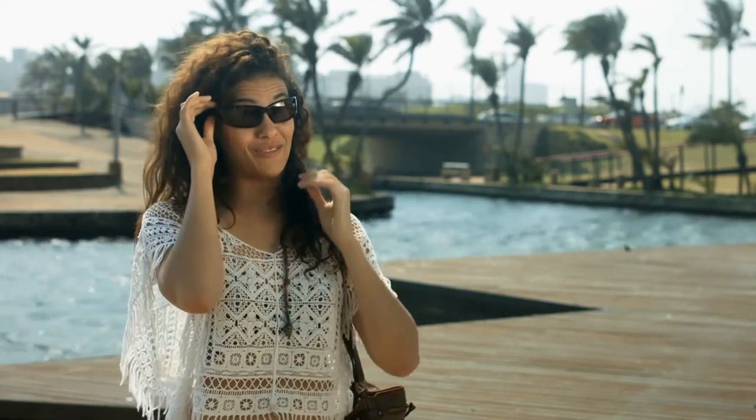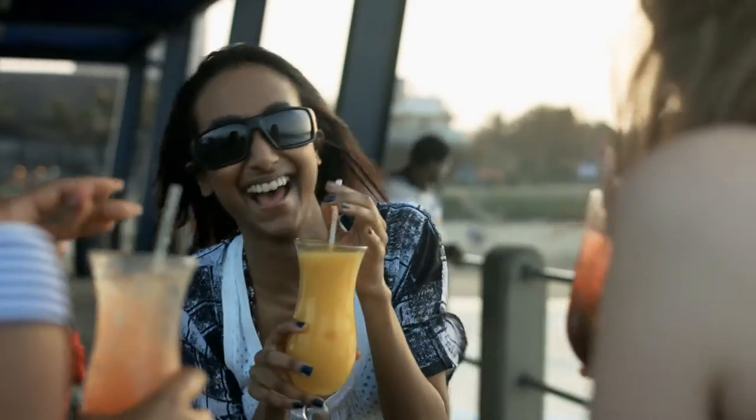Honestly, I thought the lens was gonna break. No ways. I can actually see better with these on. I am totally blown away by these sunglasses.